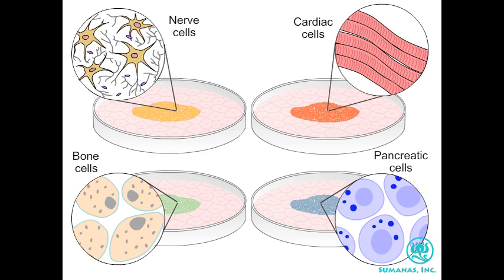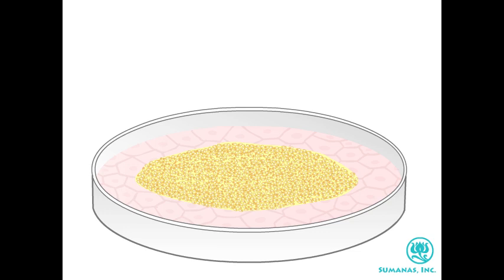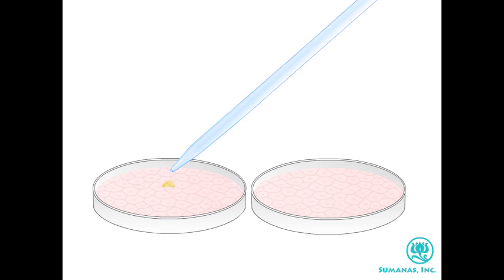The goal of cell replacement therapy is to use these cells for transplantation to replace tissues and to restore function. Because they have the potential to become such a wide variety of specialized cells, embryonic stem cells are described as pluripotent. Pluripotency is one of two key features of embryonic stem cells. The second key feature is their ability to self-renew indefinitely while retaining their undifferentiated pluripotent state.